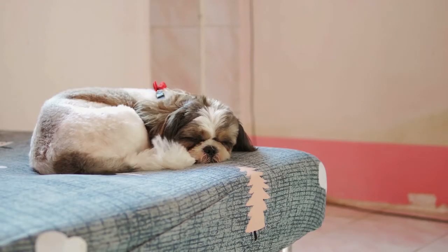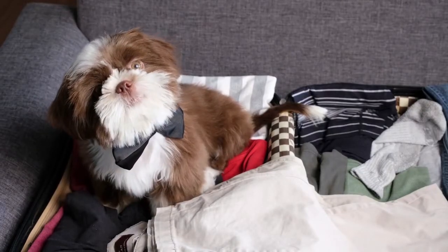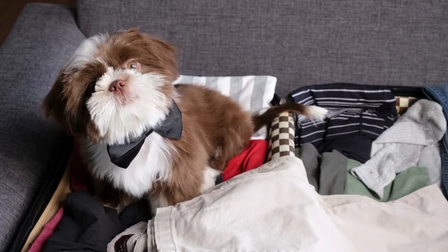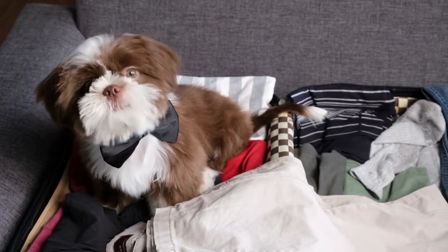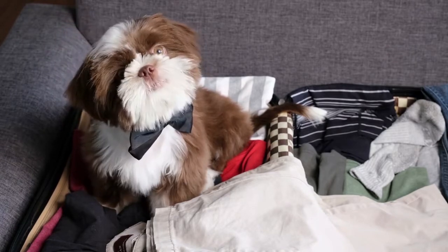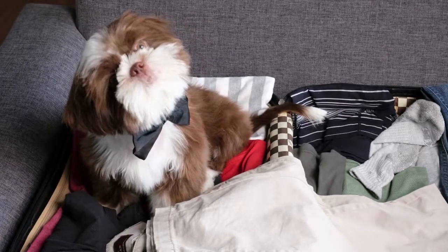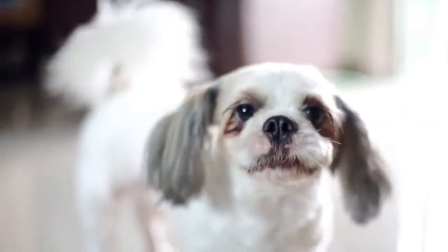A dog is unlikely to soil her crate as she sees it as part of her home and territory. Therefore, you can use it to keep your dog from eliminating in the house. Step 2: Maintain a regular feeding schedule. If you keep your Shih Tzu on a regular feeding schedule, she's more likely to use the bathroom at regular times. Try to feed your dog around the same times each day. Your Shih Tzu will usually need to go out about half an hour after feeding. While a schedule is important, you should not withhold water from your dog to prevent her from urinating overnight.